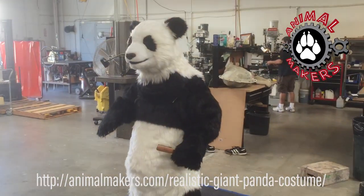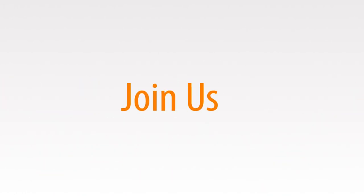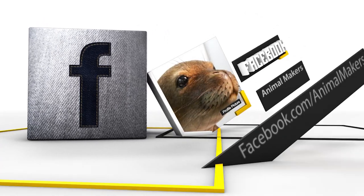Feel free to come over and visit us on Facebook to see what else we're up to, because we do show our latest work there. Thanks so much, and we look forward to seeing you.